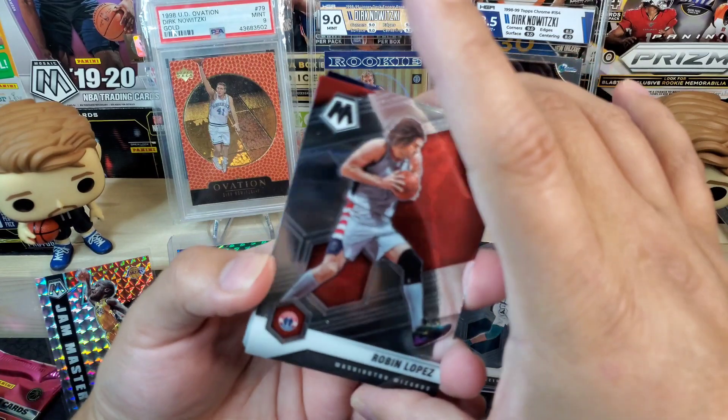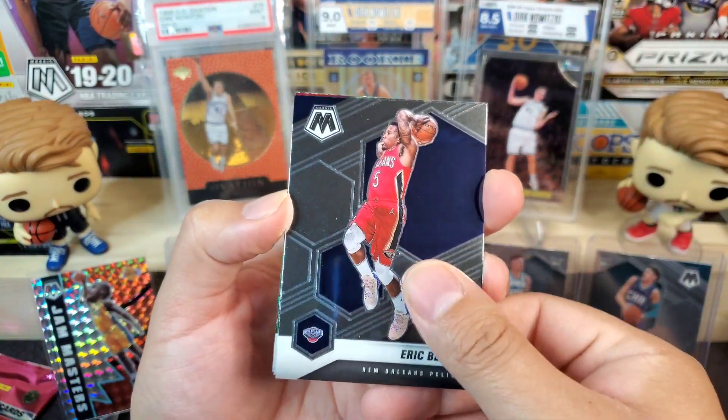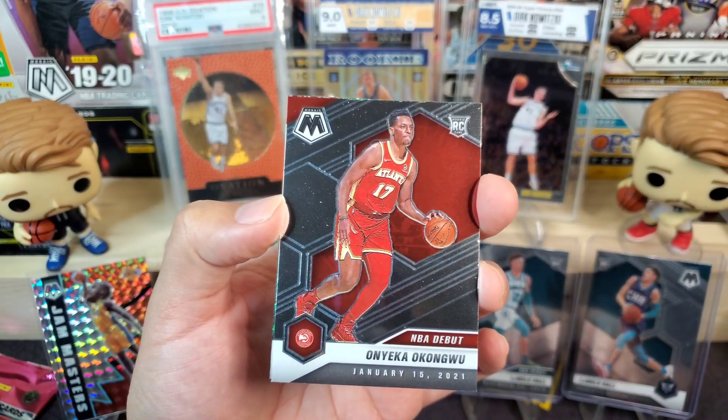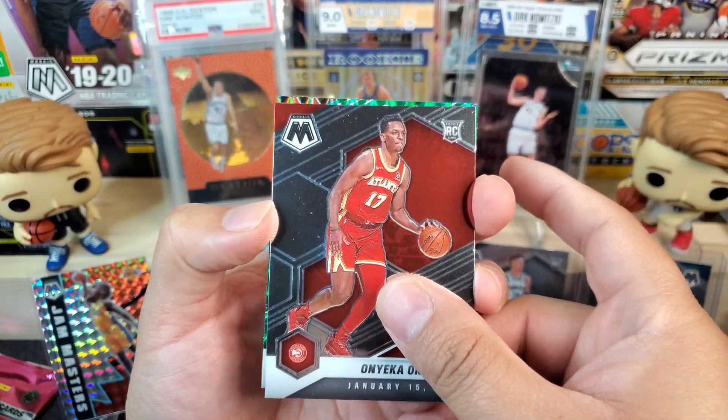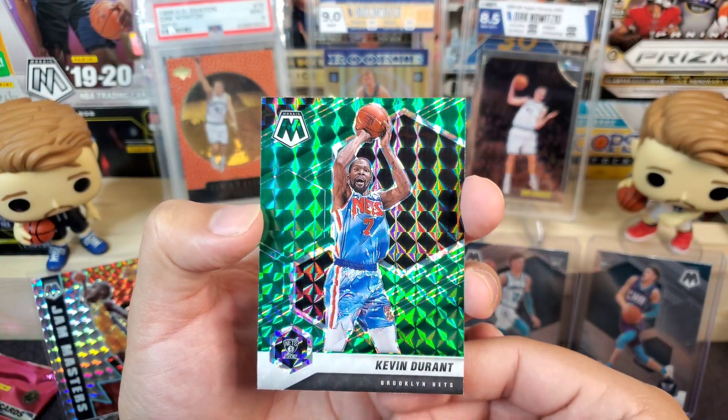We got Robin Lopez, Eric Bledsoe, Onyeka Okongwu on the NBA debut, and then a green Kevin Durant — interesting shot there.